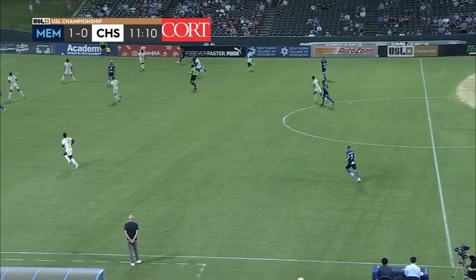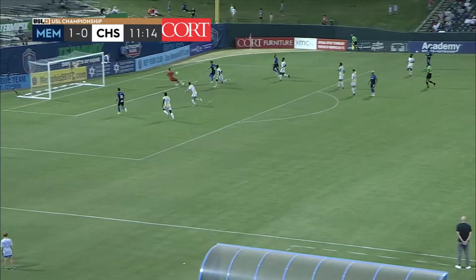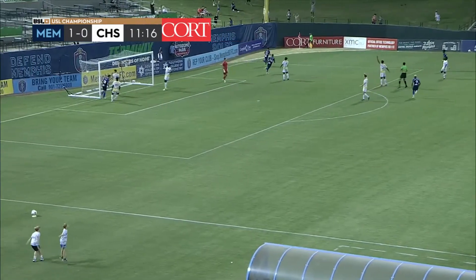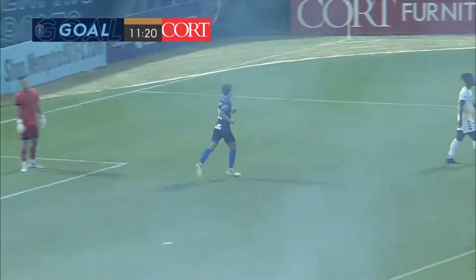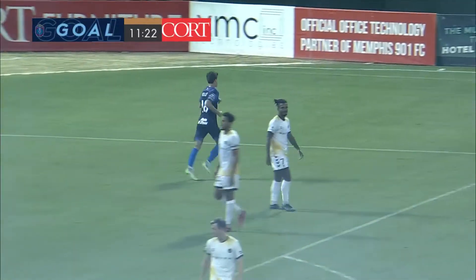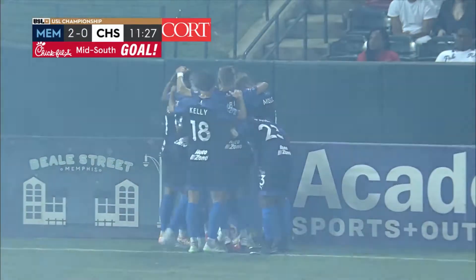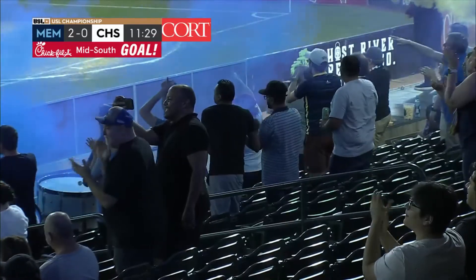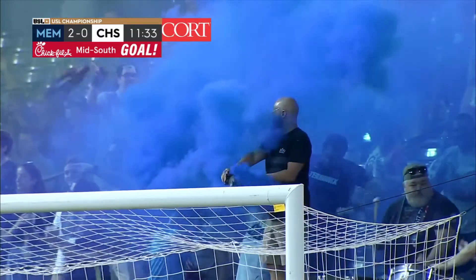You see why the Charleston Battery defense has been scared to death of him in this match so far. Now headed on, another opportunity here. Down that right side, Fernando. Nice pass, Phillip Goodrum making the run. And another goal. Just that quick. He's not done. 2-0.